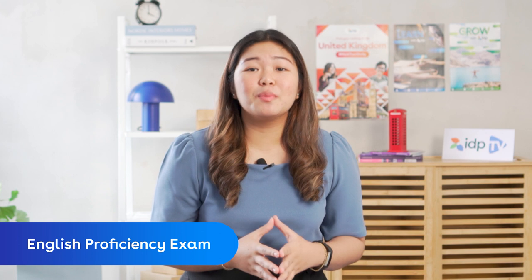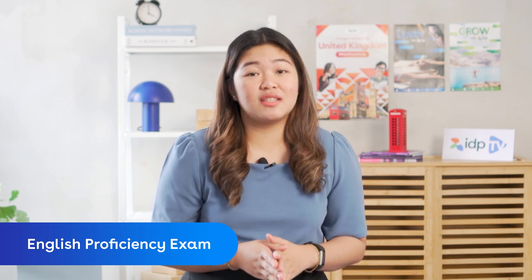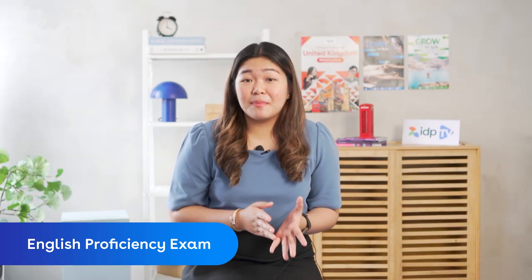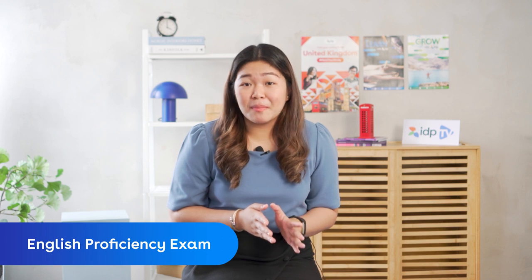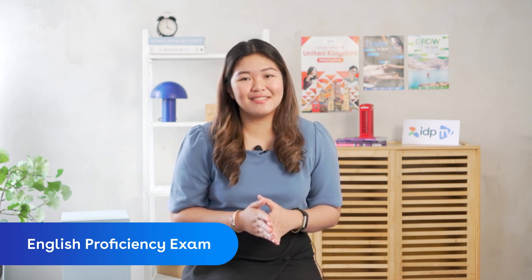Five, your English proficiency exam. The IELTS is required if you want to study in a country where English is their main language. If you apply with IDP, you don't have to worry much about this because you can take the IELTS at any of our offices. Last but not the least, you need to secure your student visa — this will serve as your gateway to study in the UK. Here at IDP, we will help you bring your application. You can also check our next video to know more about the UK student visa.